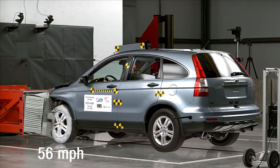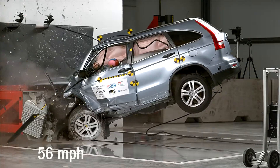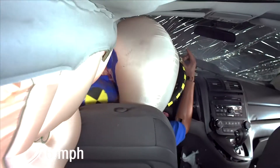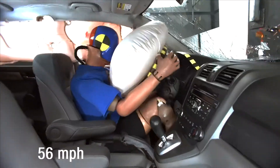At the highest speed of 56 miles per hour, we saw that the occupant compartment was significantly compromised, and there was a likelihood of injury to the facial region, to the brain, to the neck, and to the lower leg.